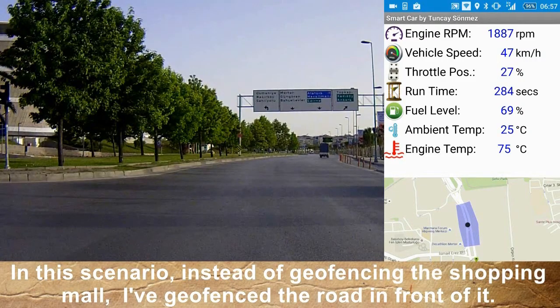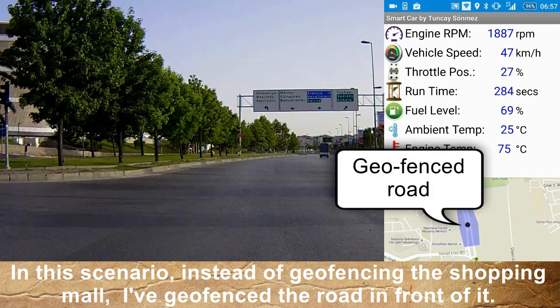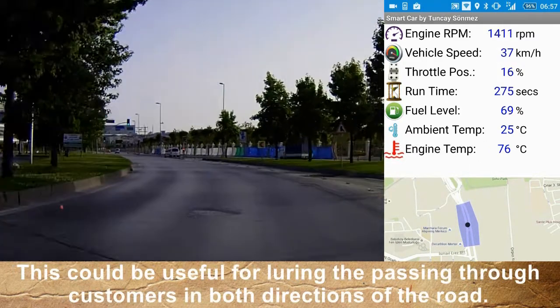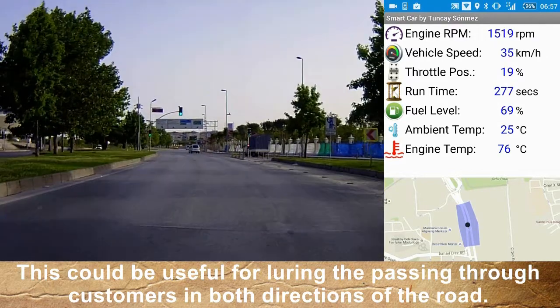The Shopping Mall: In this scenario, instead of geofencing the shopping mall itself, I have geofenced the road in front of it. This could be useful for luring passing-through customers in both directions of the road.